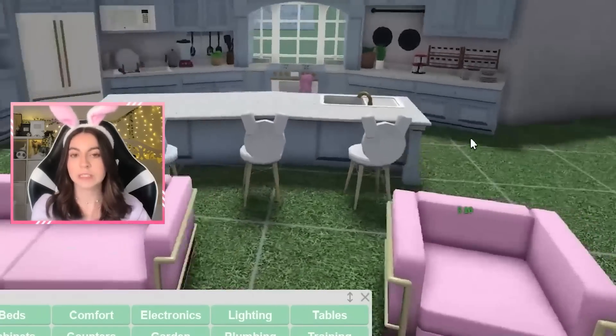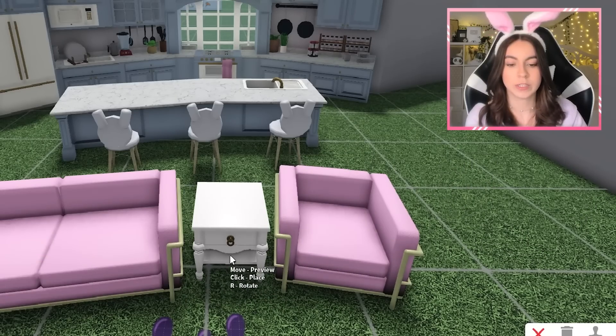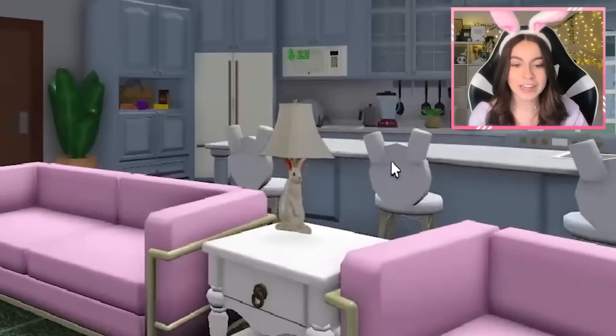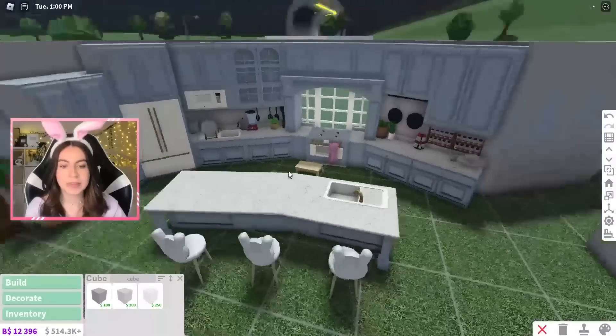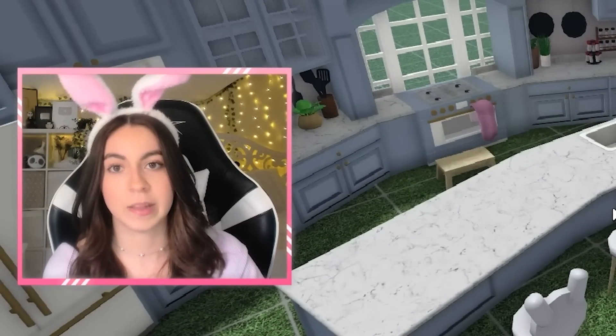I'll go with a pink and yellow color. It's kind of vibrant and pastel — that's the theme I'm going for. And then what else we're missing is a fancy end table. I'm going to be placing it right over here. Look how cute that looks! We have our very own bunny lamp. It fits so well.